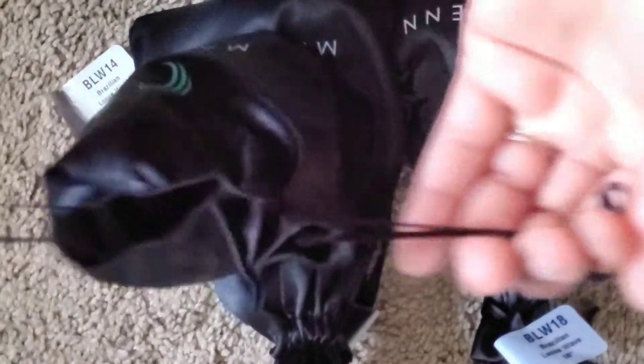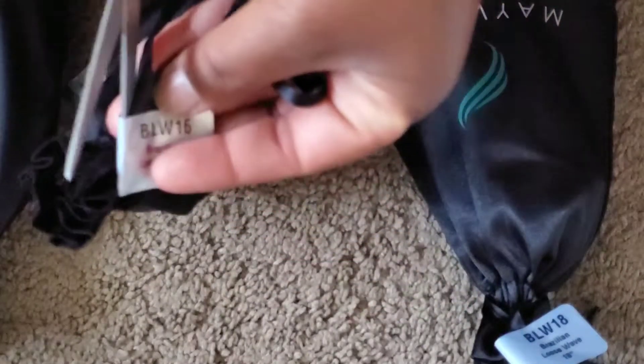Now let me show y'all my 16-inch. Let me get that 14 back in that beautiful bag — y'all see this packaging? All right, this is the 16-inch hair, so let me open this up. I can't wait to see the 16-inch because that 14 was the bomb. Y'all, I'm not a hairstylist or a beauty guru, but let me tell y'all about this hair. Look at this — do y'all see that? Look how thick that bundle is!